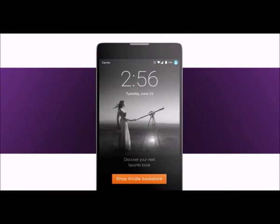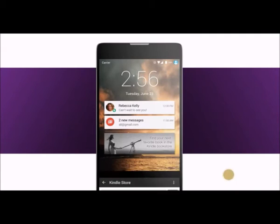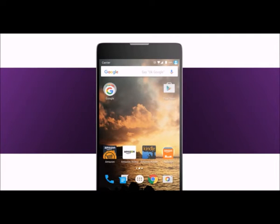These Prime exclusives display offers and ads on the lock screen, while allowing uninterrupted access to your personal notifications. Tap the offer to learn more, or swipe to dismiss. These phones come preloaded with essential Android apps, including your Amazon favorites.